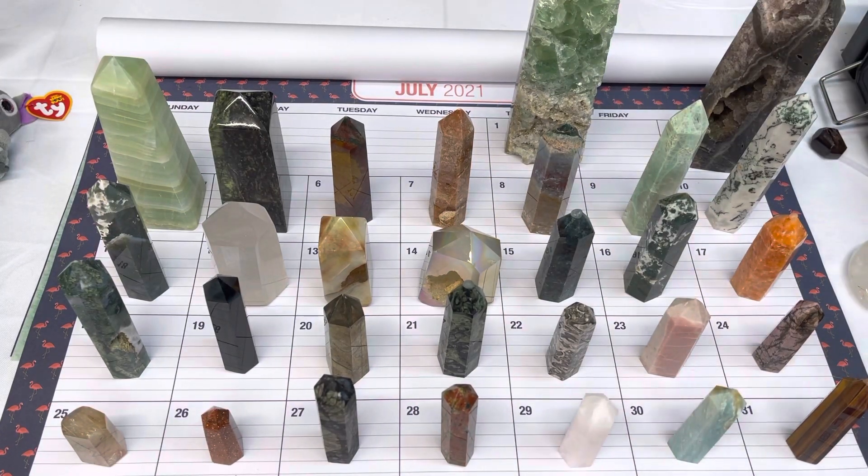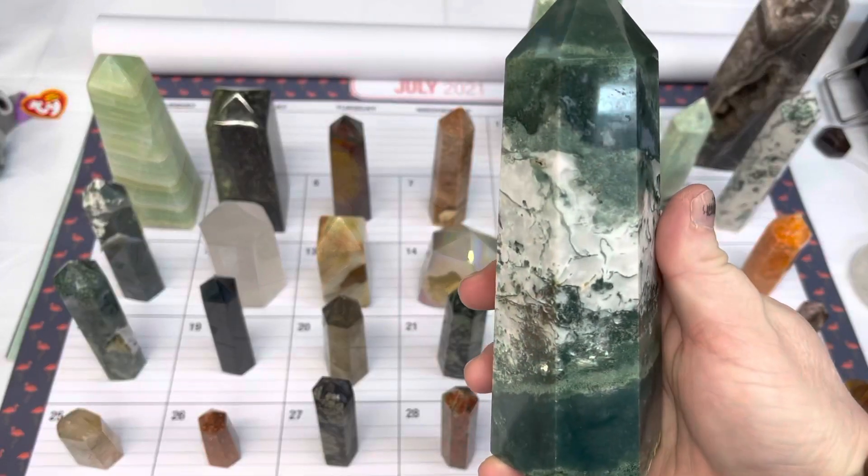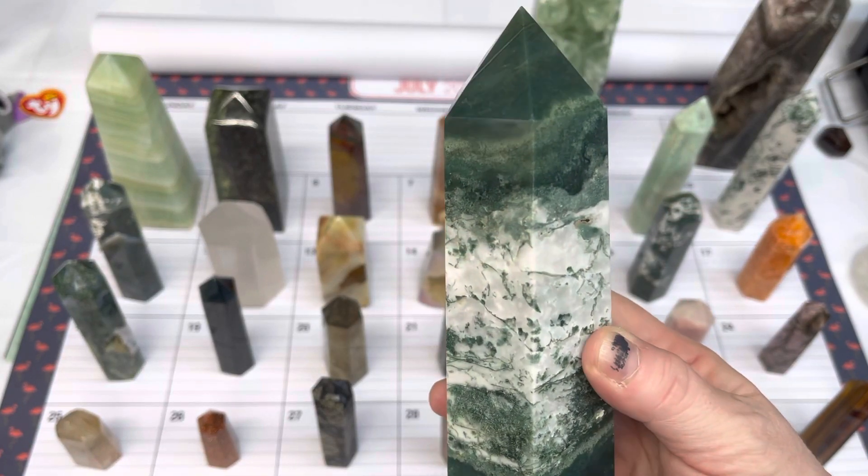On number two, we have a moss agate tower. This one is available today for $65.